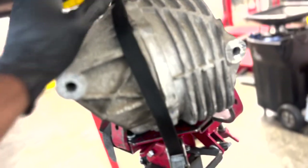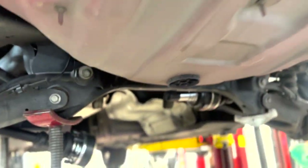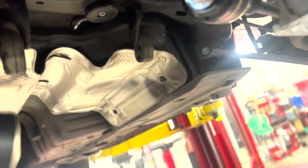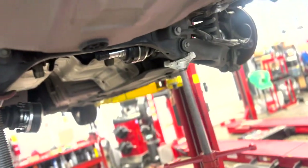So the current task at hand is getting this rear diff up into the rear end of this car. We got the new axles in. I'm gonna slide this diff up, bolt the cradle back up, and then I'll see you there.